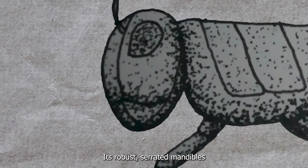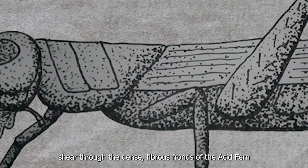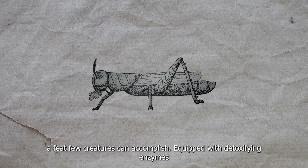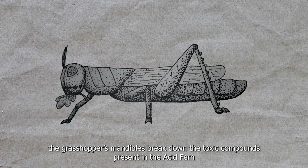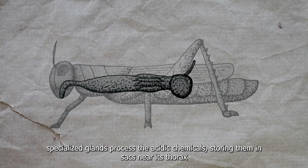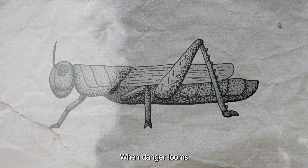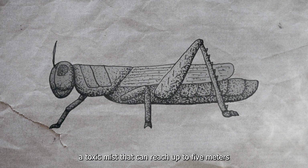Its robust, serrated mandibles are another testament to its evolutionary finesse. These powerful jaws can shear through the dense, fibrous fronds of the Acid Fern — a feat few creatures can accomplish. Equipped with detoxifying enzymes, the grasshopper's mandibles break down the toxic compounds present in the Acid Fern, allowing it to consume the plant safely. Inside its mouth, specialized glands process the acid chemicals, storing them in sacs near its thorax and transforming them into a potent weapon. When danger looms, the Swamp Grasshopper deploys a defensive spray — a toxic mist that can reach up to 5 meters.